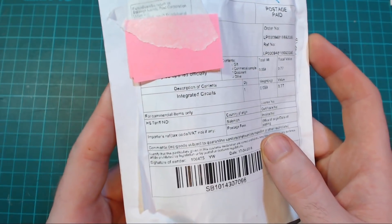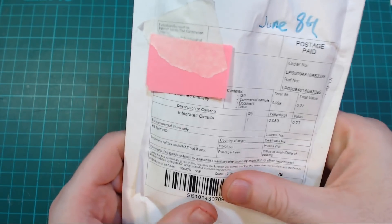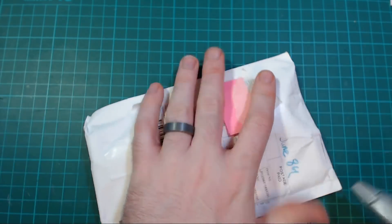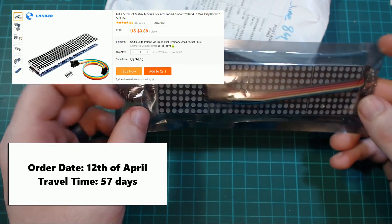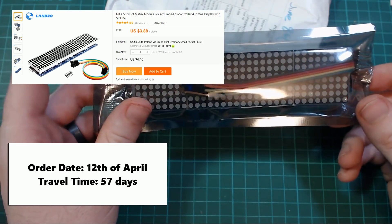Next up is integrated circuits with a value of 77 cents. Feels pretty big — I'm going to guess it's a Max7219 just by feeling it. Yep, it's another Max7219 LED matrix display. I didn't have a lot to say about this in the last postbag and I have even less to say about it in this one.